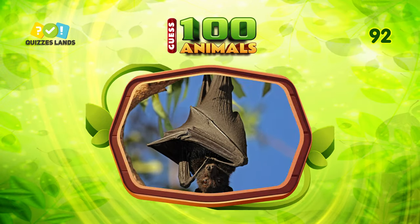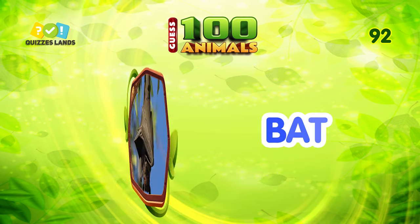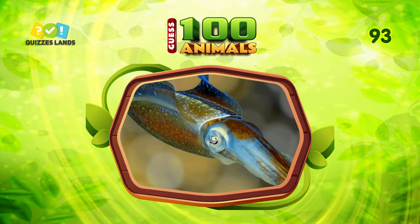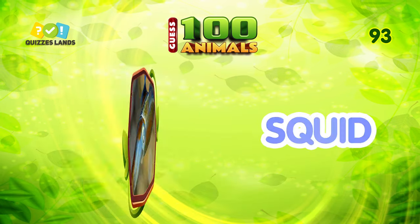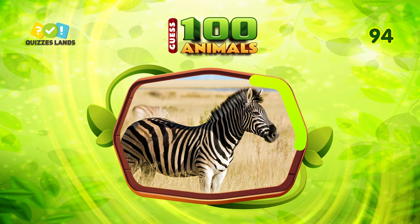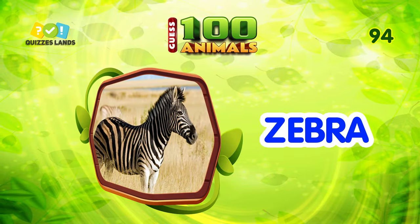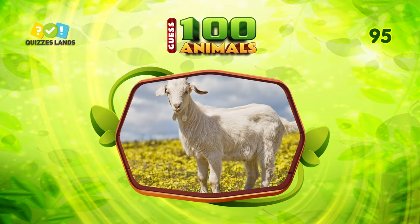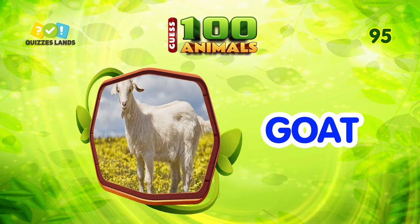What do you call this animal? The answer is bat. Number 93. The answer is squid. Next question. It's zebra. Can you tell the name? The answer is goat.